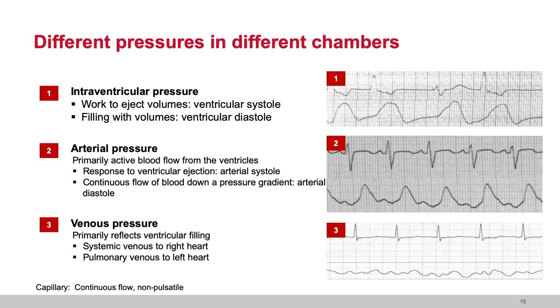Now let's carry this forward to what we measure at the bedside — venous pressures. When we look at venous pressures, we're looking at systemic venous return to the right heart and pulmonary venous return to the left heart. Venous pressure is not pulsatile — it's just flow of blood to the atria and ultimately to the ventricle. Venous pressure actually reflects the chamber it sees most accurately, which is the atria. As you look at the venous pressure waveform, you see small changes in pressure that represent changes in atrial pressure.